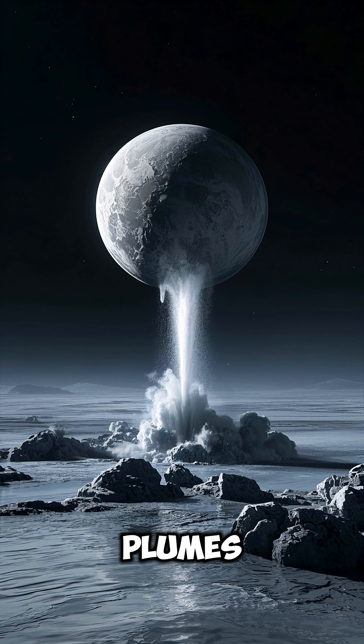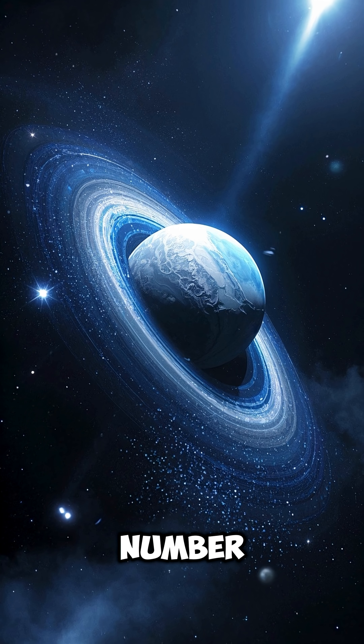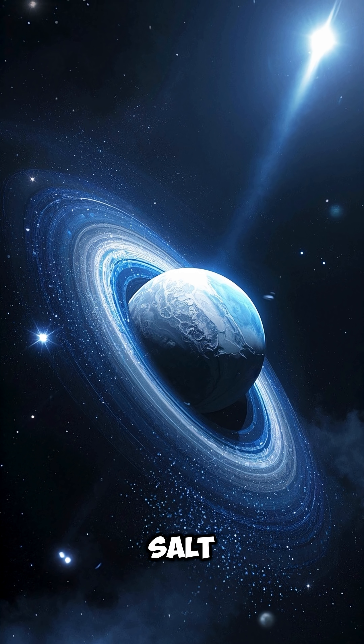Number 4. It shoots huge plumes of water, vapor, and ice into space from cracks near its south pole. Number 5. These plumes feed Saturn's E-ring and contain organic compounds, water, and salt.